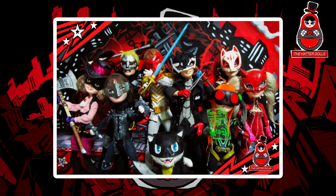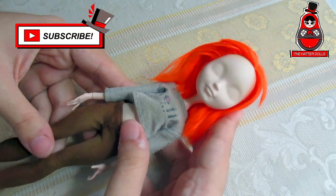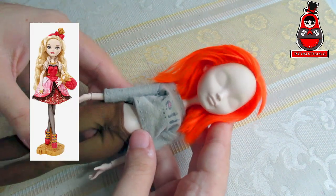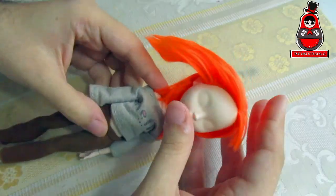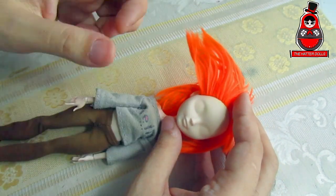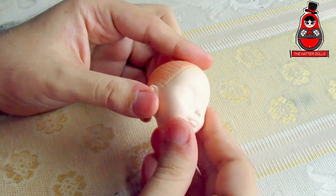Without more to say, let's get started. For the base doll, I will use a Never After Highland doll I was already working on previously, which is an Apple White in her skin color. As always, the first thing we need to do is remove the old hair to start with the rest. Now with the head clean, it is time to do her hair.